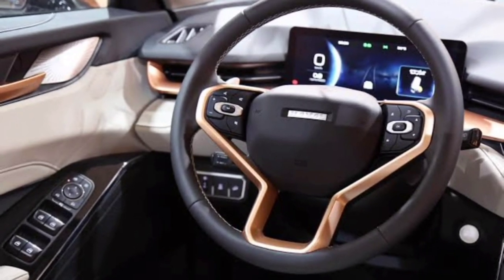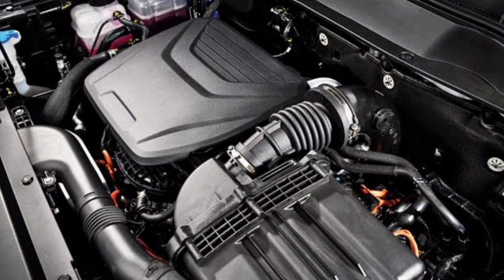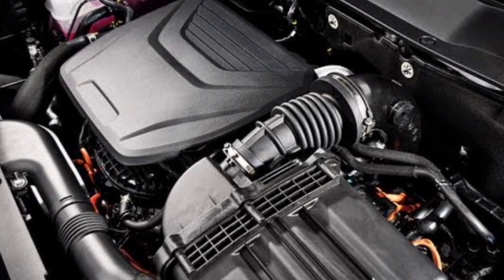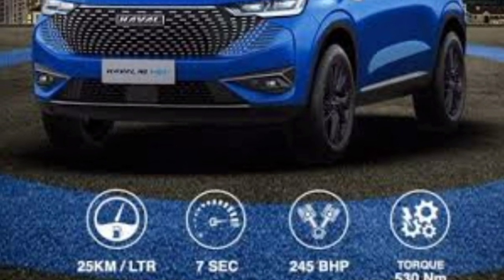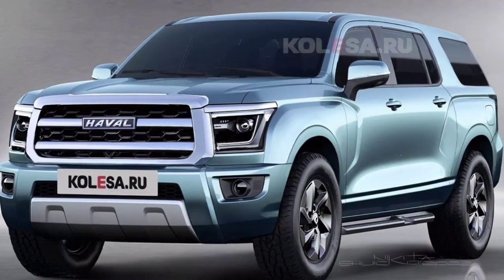It is assumed that the H9 will receive a petrol turbo 2.0-liter engine producing 190 horsepower. Alternatively, a more powerful HEV version may appear, as also seen in the H6. This HEV version pairs the same 2.0-liter turbo engine with an electric motor, producing a combined 245 horsepower and 530 Newton meters of torque, with a claimed fuel average of 25 kilometers per liter.